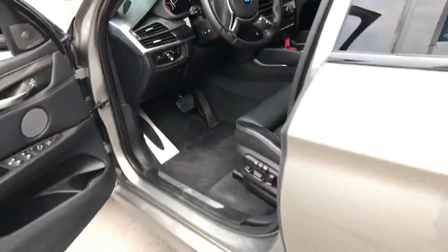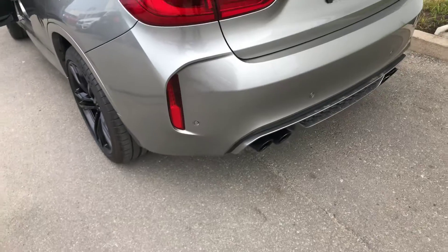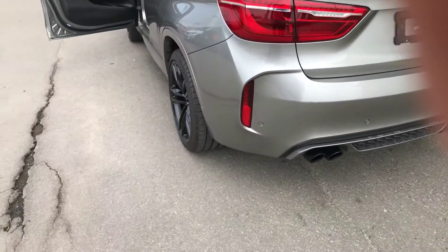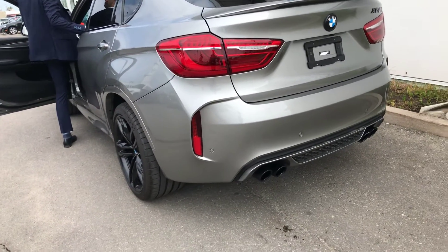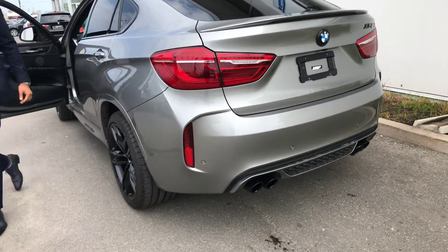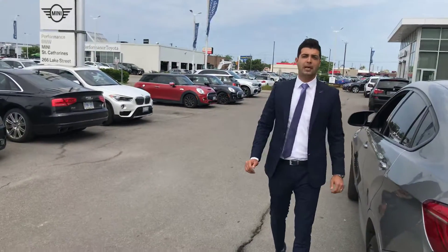Let's see around the vehicle. I'm going to show you — please listen to the exhaust. It's a great car. Please contact me at performance.com. Thank you very much again.